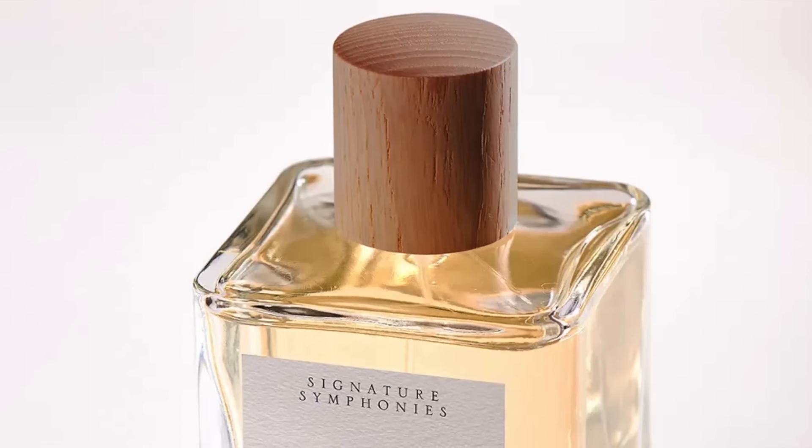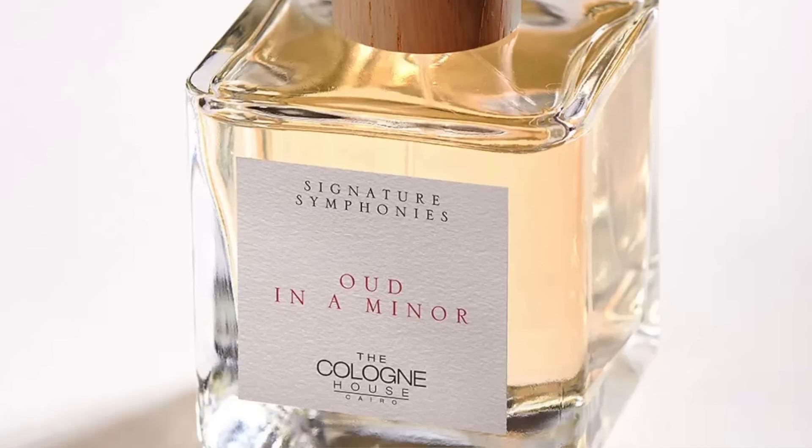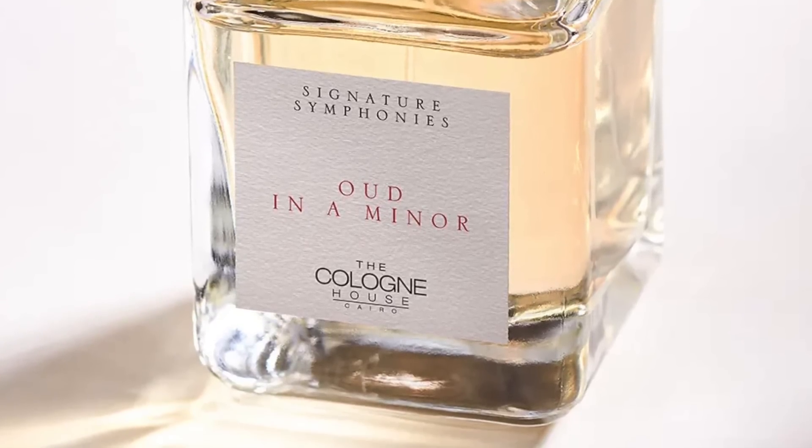The fifth and final fragrance I'm going to talk to you about today is Oud in A Minor. This one was my least favorite. Maybe it's because I'm bored of oud lately, but it just didn't excite me as much. I felt like the saffron and the oud are the strongest in the collection — if you're into stronger fragrances, definitely go for these two. The freshest ones were the bergamot and the osmanthus, and the ginger is kind of in the middle. The Oud in A Minor features notes of leather with oud, quince, vetiver, tolu balsam, rice, oakwood, iris, sugarcane, and molasses. I saw the note of molasses and thought this would be very ambery, but it didn't go very ambery. It's a dry fragrance.